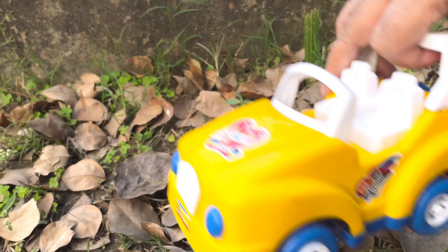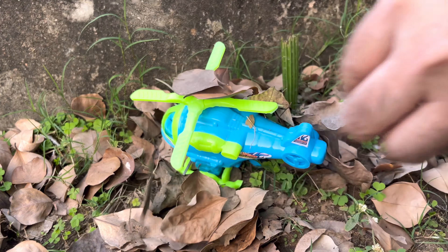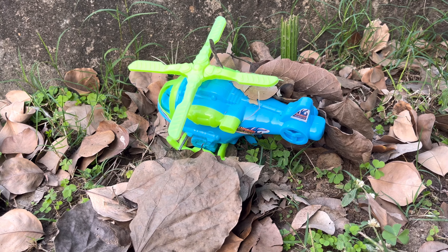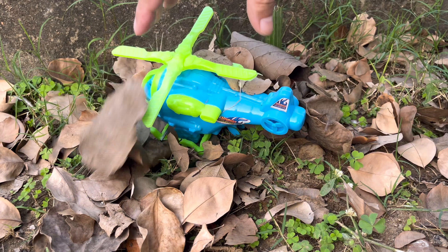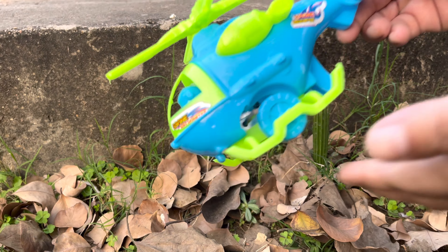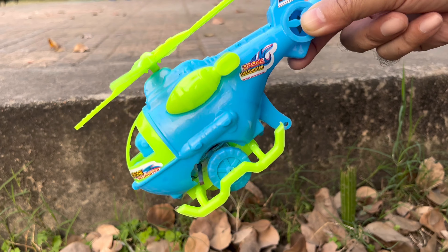Now let's see. Nice, these are here. This is a car — it is an original.